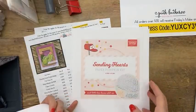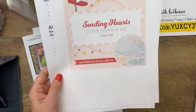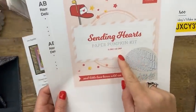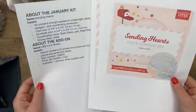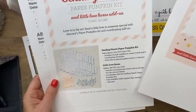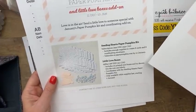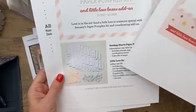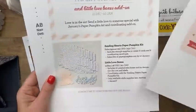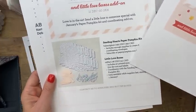The January Paper Pumpkin kit is always really popular because it's Valentine's themed. This year it's the Sending Hearts kit, and you have until January 10th to subscribe. This kit has eight cards for each of two designs. There's also an add-on called the mini boxes — 20 printed mini boxes that look like little paper pumpkin boxes, great for treats. You add the boxes to a regular Stampin' Up order, and hello — you can earn Celebration items with that too!